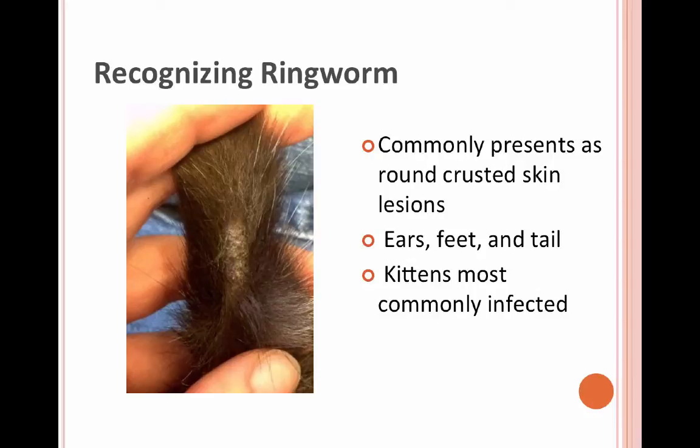Ringworm is a skin fungus — highly contagious. It commonly presents as the classic round crusted skin lesion. We most commonly see it on the ears, the tail, and the feet, so those are the first places we look when a cat comes in. We'll examine those areas for that classic presentation.